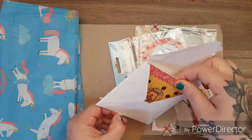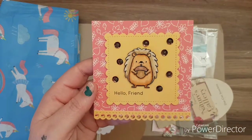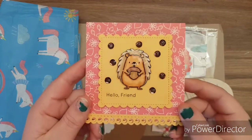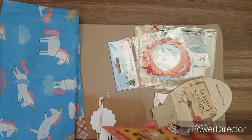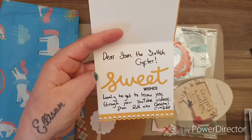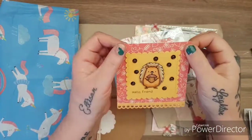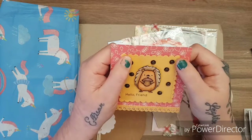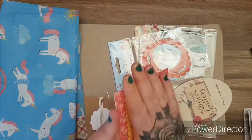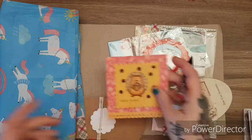Now here we have the card — isn't that beautiful? The envelope has been done with glossy accents to make it shiny. It says 'Dear Sam the Scottish Crafter — lovely to get to know you through your YouTube videos, from Ruth, aka Coastal Crafts.' Ruth has a channel here on YouTube, a brilliant channel. She's a lovely lady, always makes me laugh. She's supported me and joined my challenge — thank you so much. I'll link Ruth's channel in the description box.